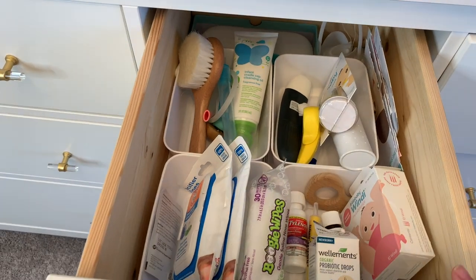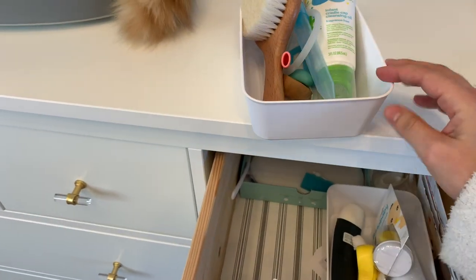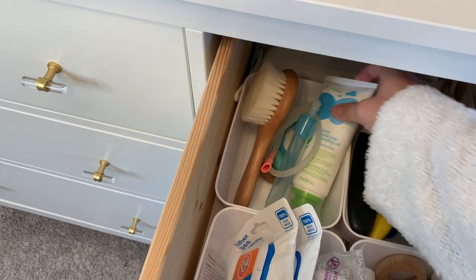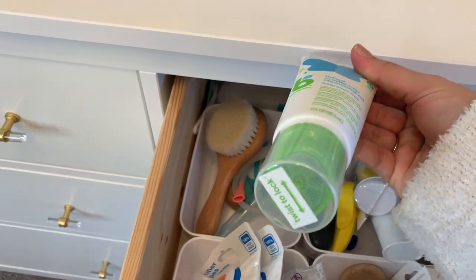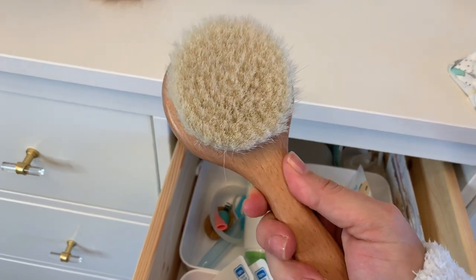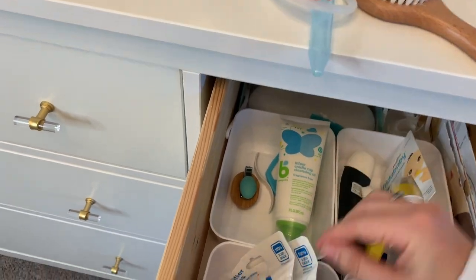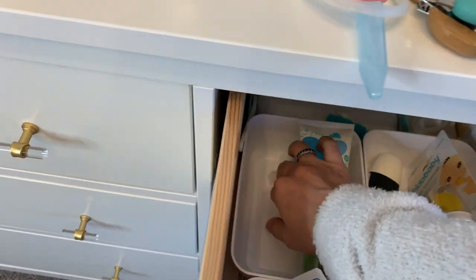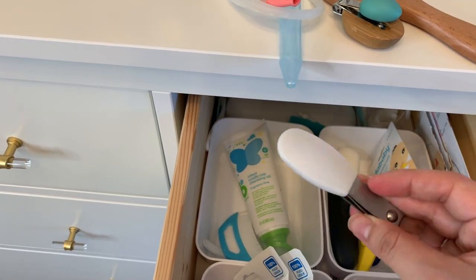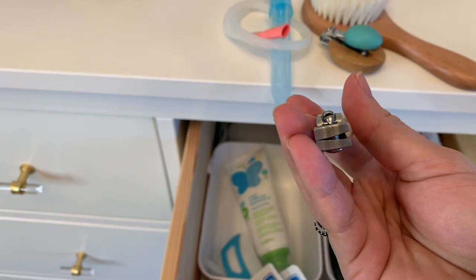The next drawer has more hygiene and medicine stuff. I divided it with plastic containers from Target. In the first little container I have stuff for his personal care, like this infant cradle cap cleansing oil — I haven't used it yet, but it has a brush included at the bottom. Then I have a soft bristle wood brush I use every time he gets a bath, also from Amazon. I have his NoseFrida, some nail clippers, a little nail file, and a cradle cap comb from Frida Baby — though I'm not sure I'm using it correctly.